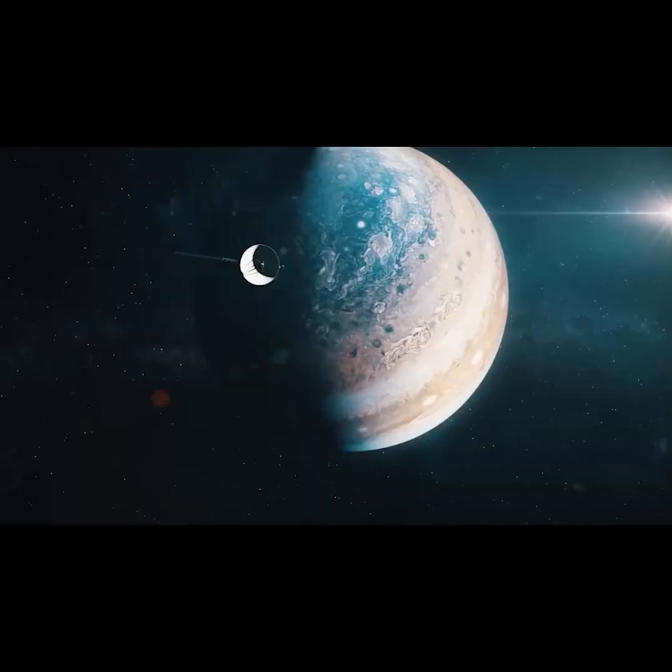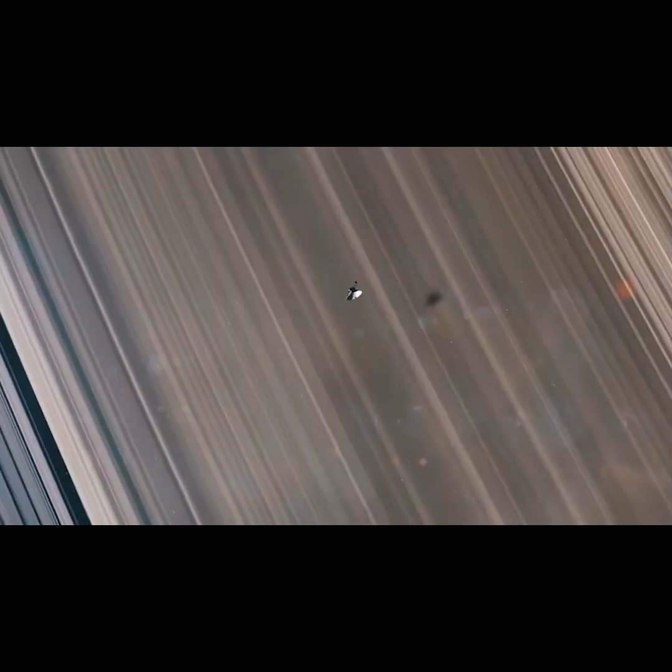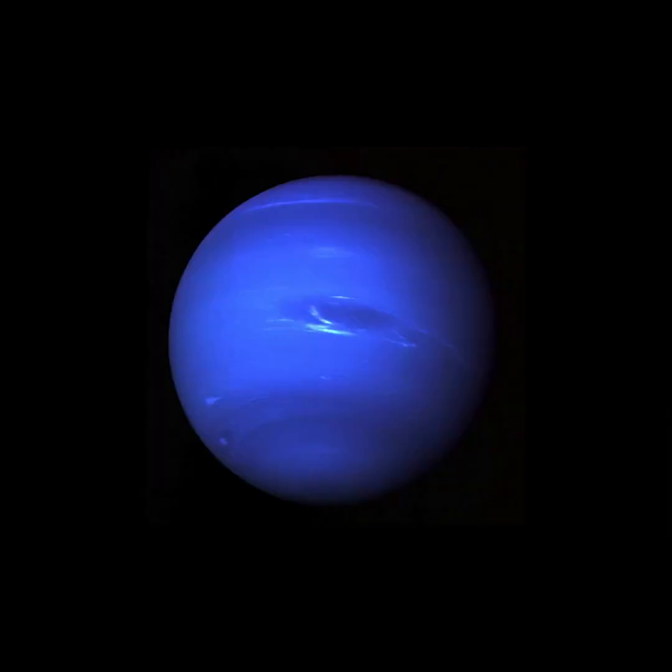Over the next 12 years, the Voyager spacecraft explored all the giant outer planets, 48 of their moons, and their unique systems of rings and magnetic fields.